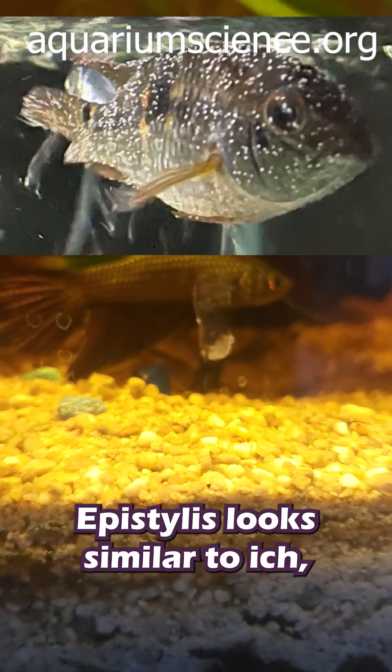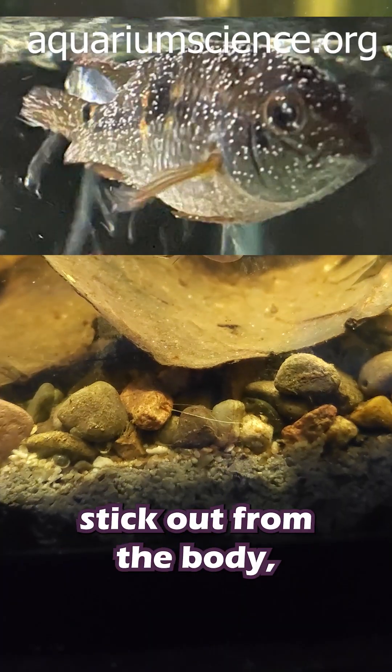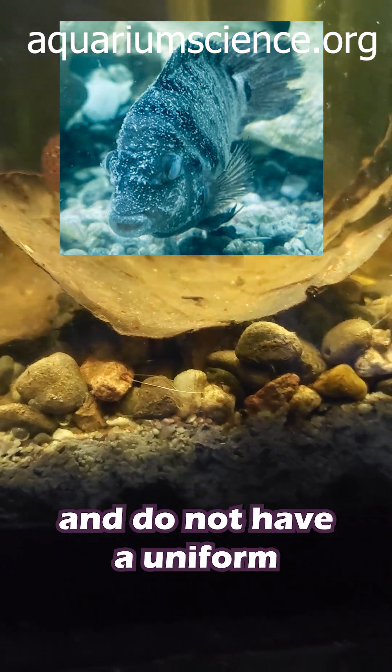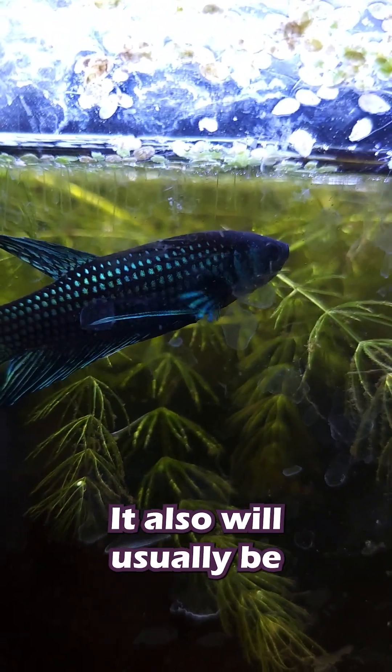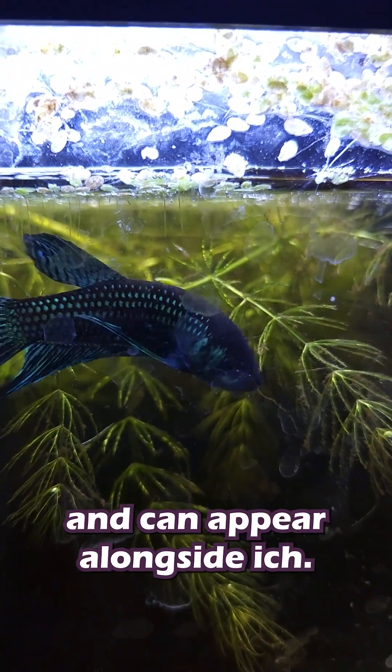If it kills, it's most likely Epistylis. Epistylis looks similar to Ick, except the dots stick out from the body, appear on the eyes, and do not have a uniform look to them. Instead of being well-defined and white like Ick, Epistylis is translucent and fuzzy. It also will usually be a secondary infection and can appear alongside Ick.